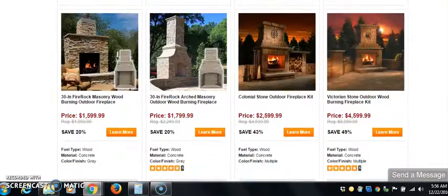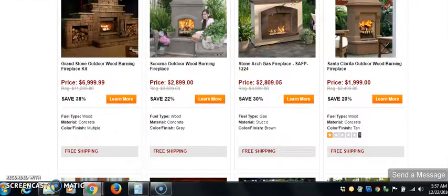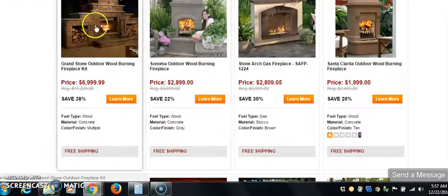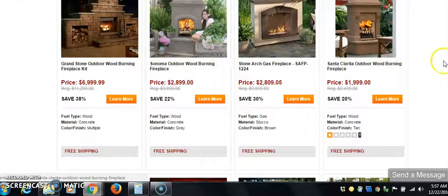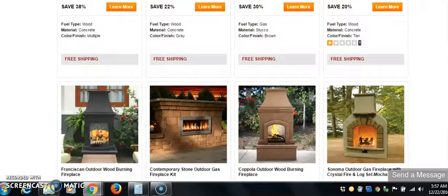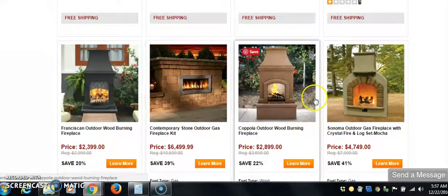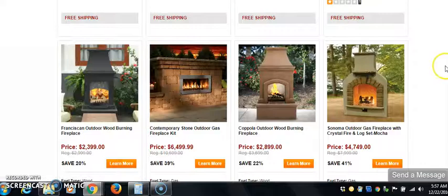$4,000, $2,000 — there it is — $6,000, $6,999. Do you see what I'm saying? That is what we want to be selling. Look at this: $6,499. That is where we want to be.